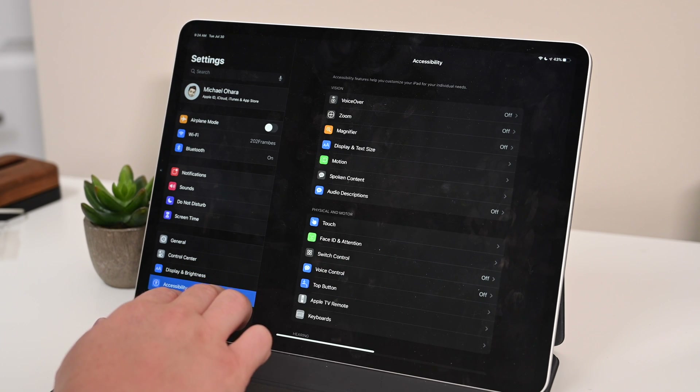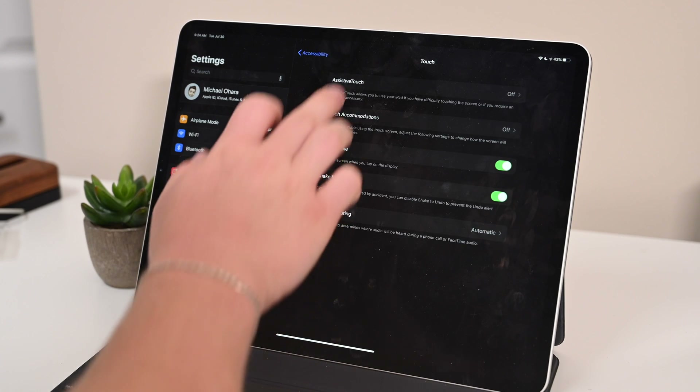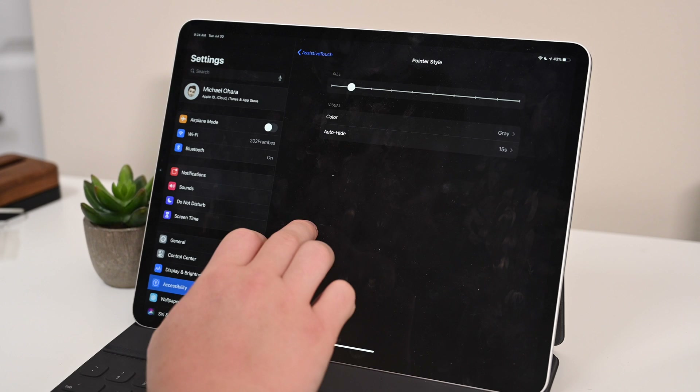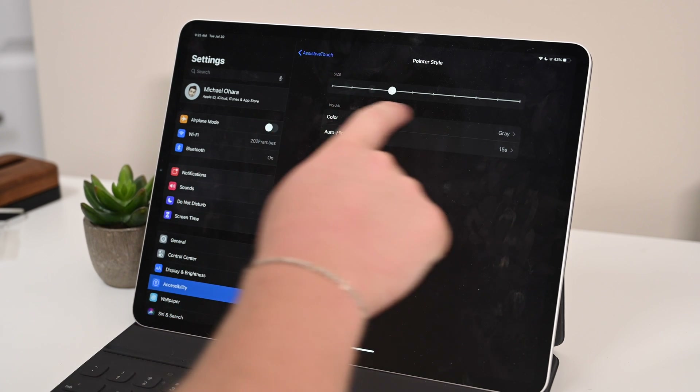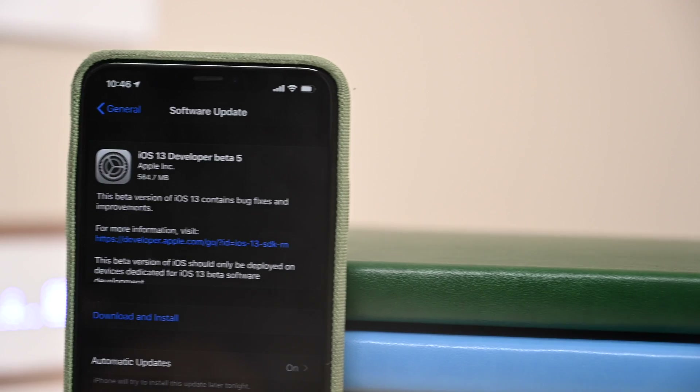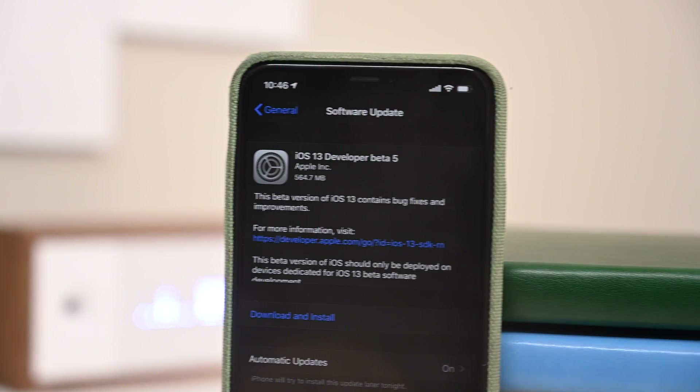Inside of Accessibility, there are small tweaks to the mouse pointer. It can now get even smaller than it could in the past. We did see that it could be changed in previous betas to different sizes, and now it can go even smaller. Really nice — it takes up less space on the screen, especially if you have a smaller iPad and not the 12.9 model.